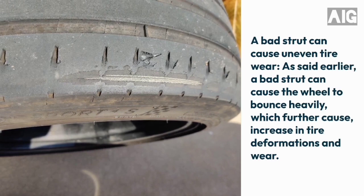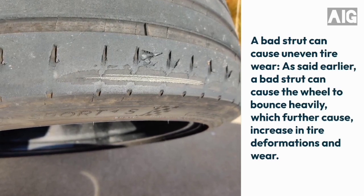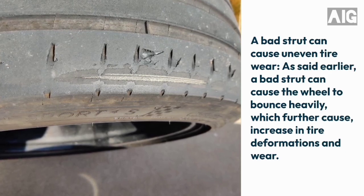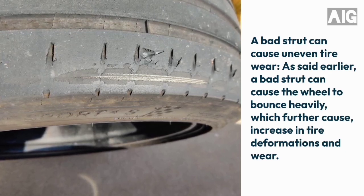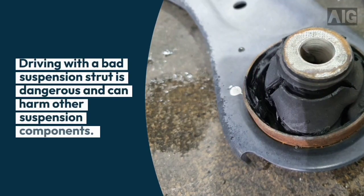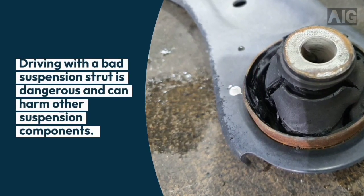6. A bad strut can cause uneven tyre wear. A bad strut can cause the wheel to bounce heavily, which further causes an increase in tyre deformations and wear. Driving with a bad suspension strut is dangerous and can harm other suspension components.